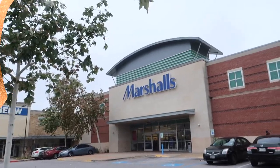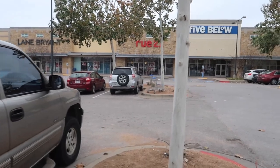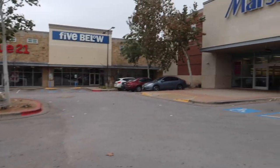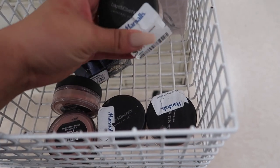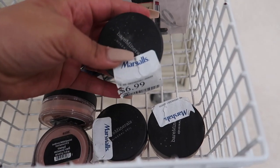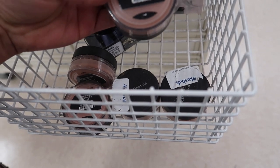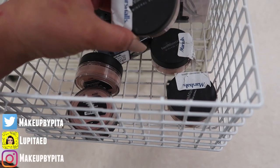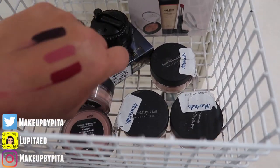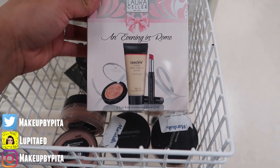We have arrived at Marshall's! It is super empty because today is New Year's Day, which is probably why I'm not functioning properly - last night was a little crazy. I found these Bare Minerals powders for $6.99; they have tinted mineral veil. And then there's this Laura Geller 'Evening in Rome' set - three full-size glamorous essentials including a highlighter, tinted makeup primer, and a lipstick for $14.99.